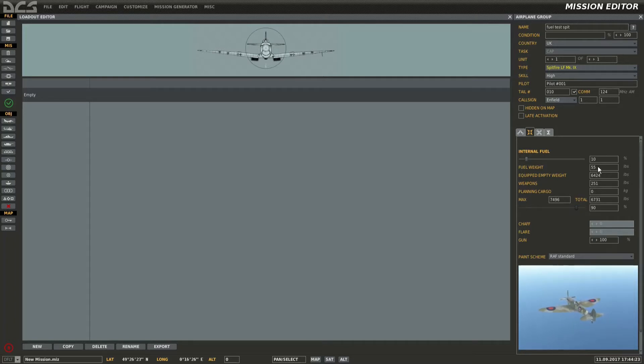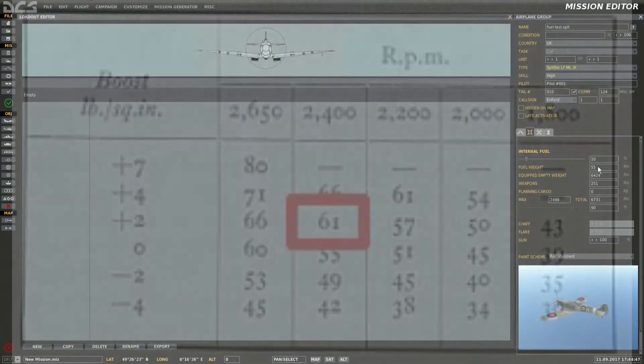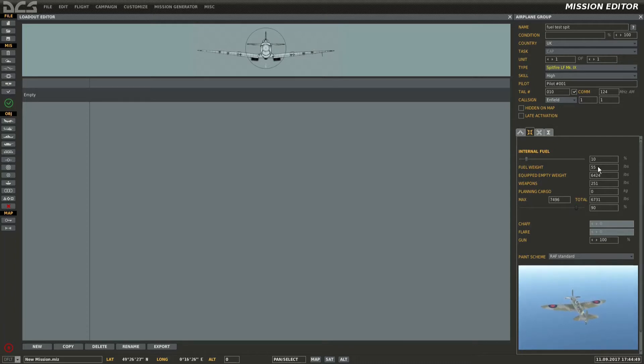The specs I'm going to run at are plus 2 pounds of boost pressure and 2400 RPM. So we should be looking for 61 gallons of fuel consumed per hour. There are going to be a few conversions to do after the test, but this is just to show that 10 percent fuel gives 55 pounds.